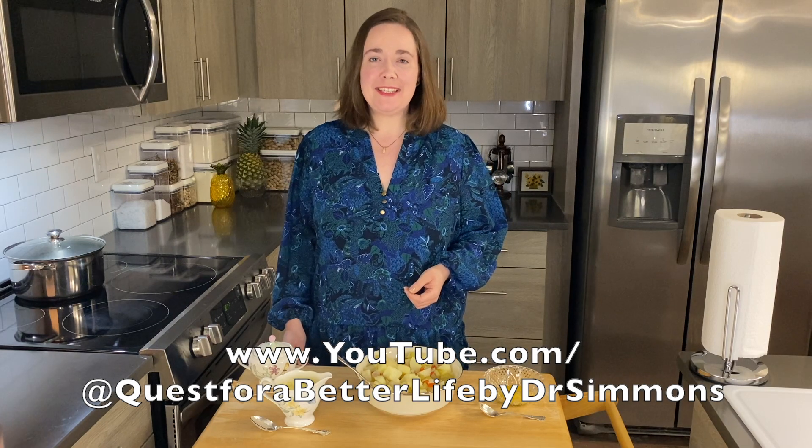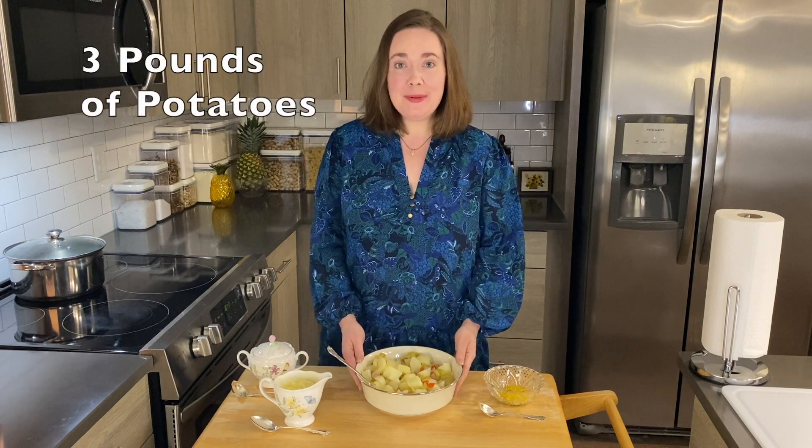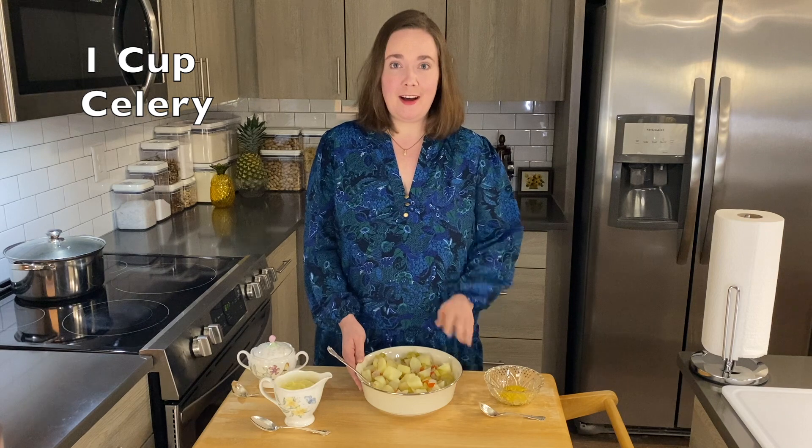Hi, I'm Dr. Simmons and today I'm making homemade potato salad. I've already boiled the potatoes, red bell pepper, and celery and drained off the fluid.